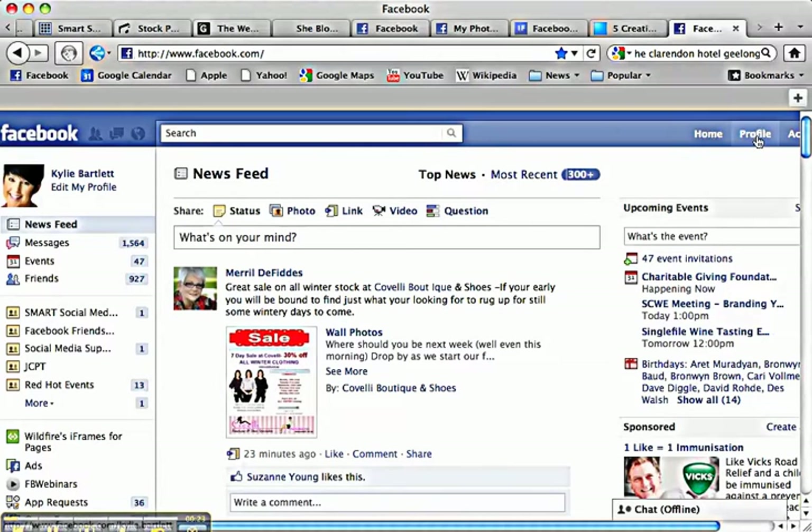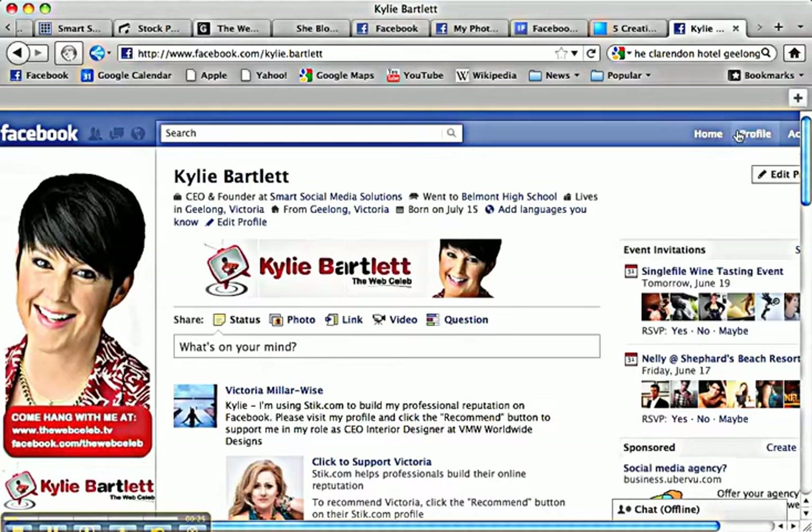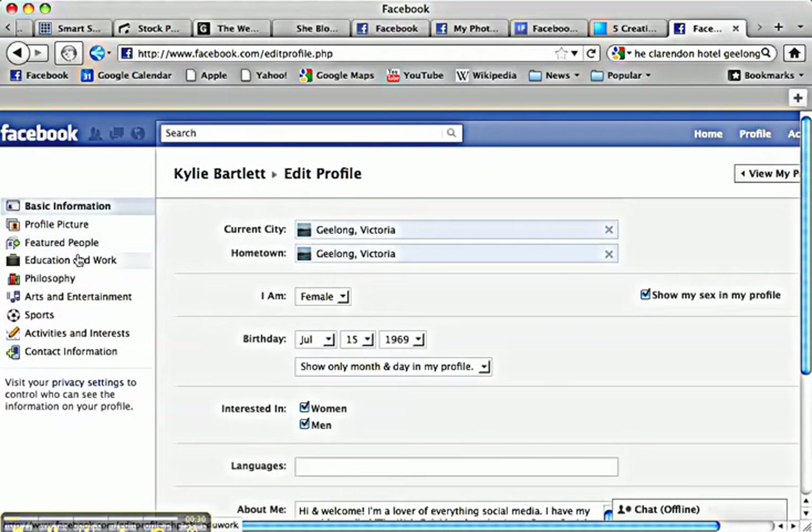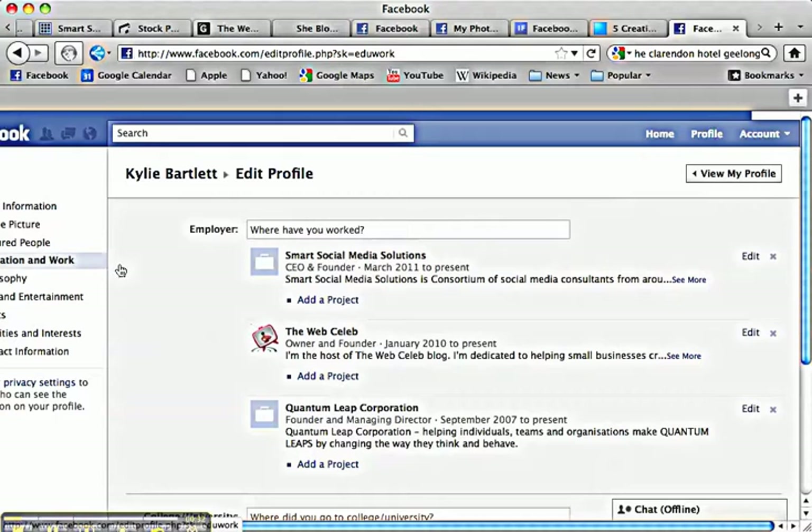We're going to go over to my Kylie Bartlett personal profile page and I'm going to click on edit my profile. Now down here under education and work you'll see that I've got Smart Social Media Solutions, the web celeb, and my previous company Quantum Leap Corporation. If you don't fill these out properly they're not hyperlinked through to your fan page, which is a complete waste of opportunity to position yourself and showcase what it is that you do in business.